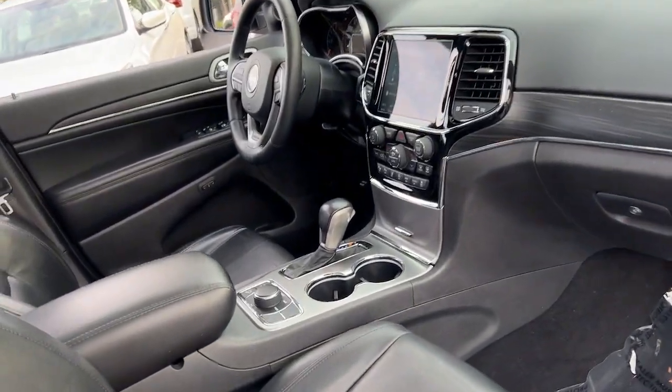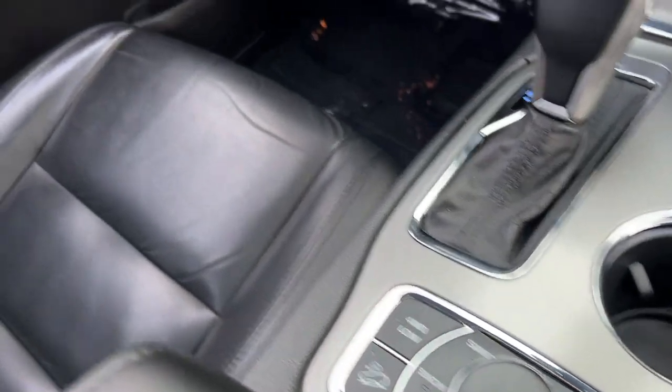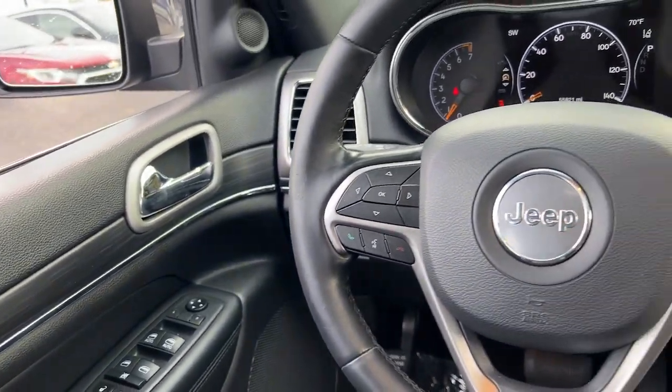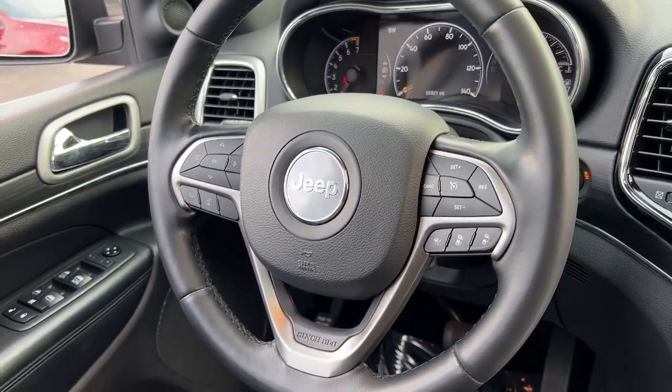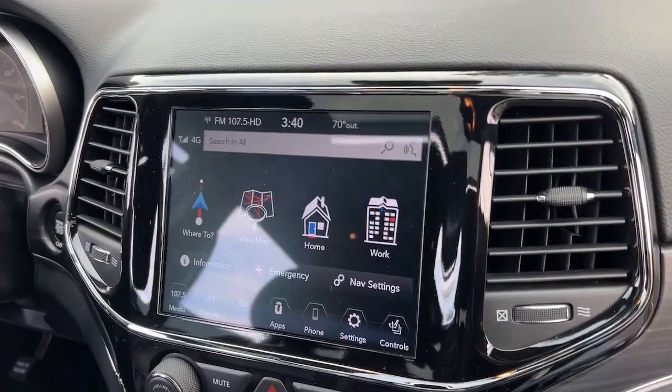The following are some of this vehicle's highlighted options: heated steering wheel, Apple CarPlay and/or Android Auto, touchscreen infotainment system, pre-collision system, navigation system, keyless entry, moonroof, adaptive cruise control, fog lamps, and backup camera.